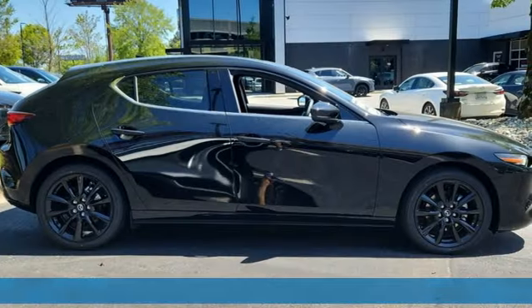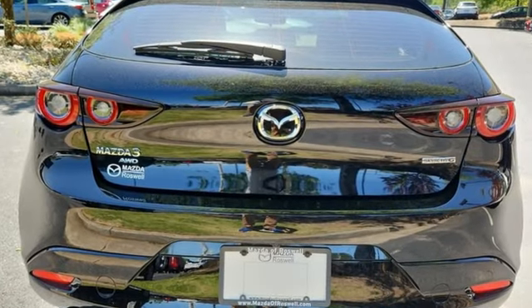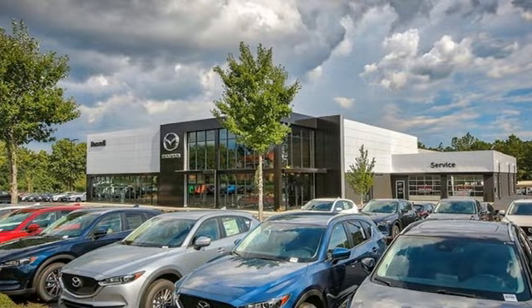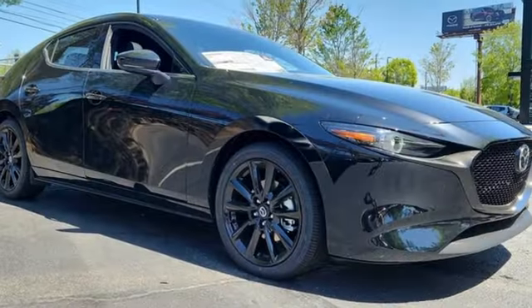And it comes with all the amenities you need: integrated navigation system with voice activation, Wi-Fi hotspot, front heated leather bucket seats, and memory exterior door mirror settings.